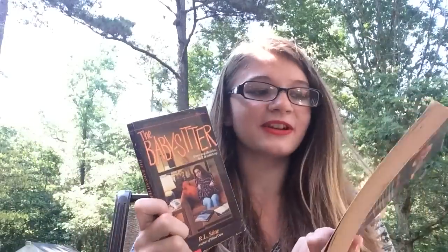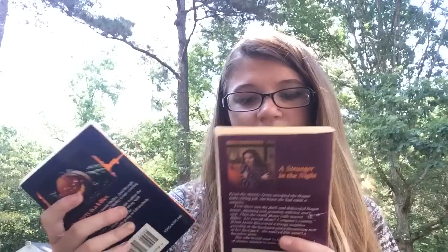Next I have The Babysitter and Halloween Night by R.L. Stine. I've only read Party Games by him and I really enjoyed it, so I want to pick up more of his books. I have both of these in the traditional paperback, which I like. I'm not sure if these are for younger kids, but they look interesting and whenever I'm in the mood to be terrified I can pick them up.